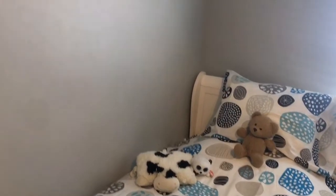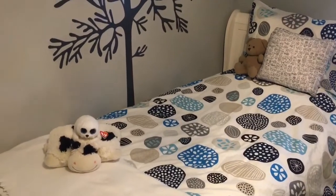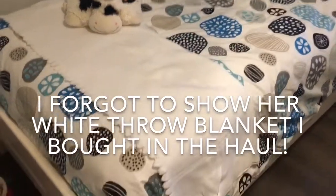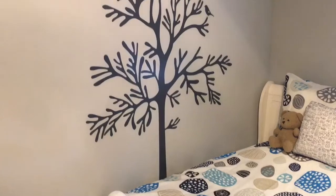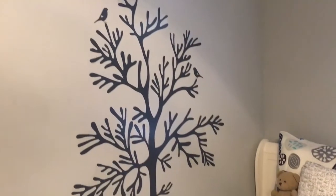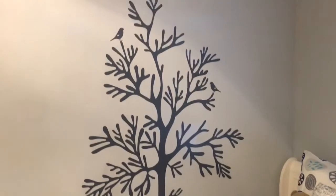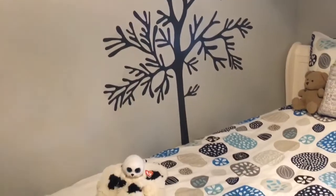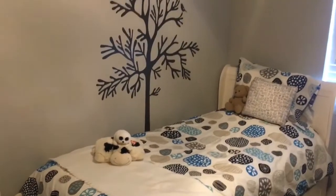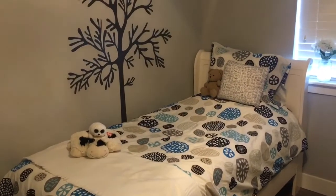I'm going to put the tree decal right here on her wall — her walls are bare and she doesn't have anything on them right now, so I thought the tree would be really cute here. My oldest daughter and I went ahead and put the tree up and I put her little throw on her bed. It looks really cute — it turned out so cute, guys! And this thing was really cheap, it was only 12 bucks. So if you're looking for a tree wall decal, I highly recommend heading to Ikea and getting one of these.